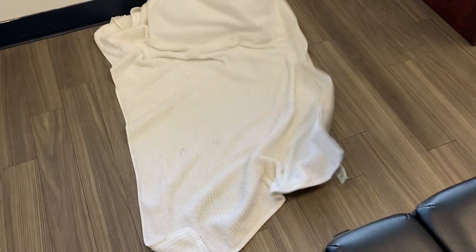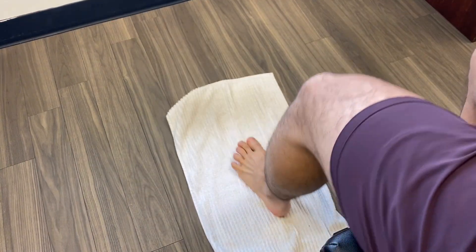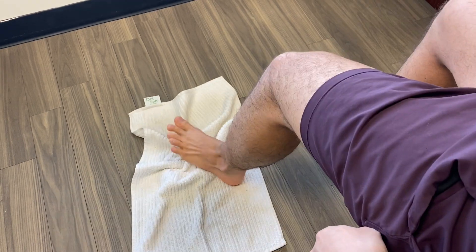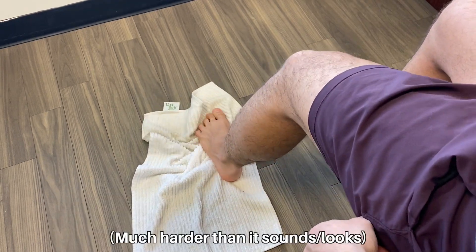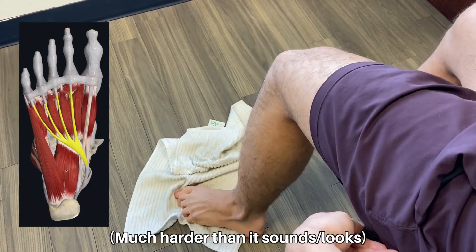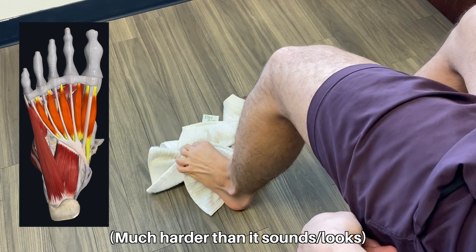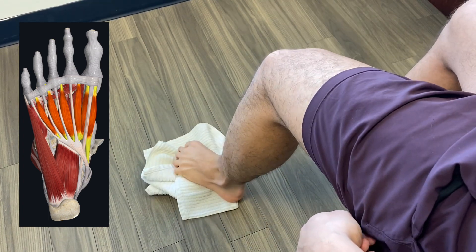To tighten the muscles that pull your plantar fascia together, take a hand towel and place it on the floor. Place your foot on the towel and then scrunch it up as much as you can using your toes. This engages all of our very rarely used intrinsic foot muscles, including our flexor digitorum, our quadratus plantae, and our lumbricals. Complete this exercise for 10 repetitions twice a day until your condition resolves, and then consider just keeping it up for good measure.